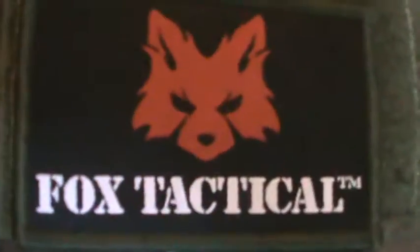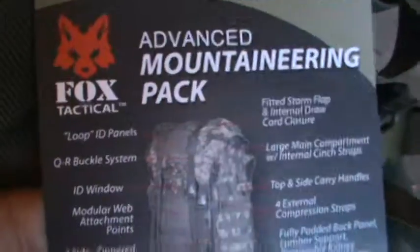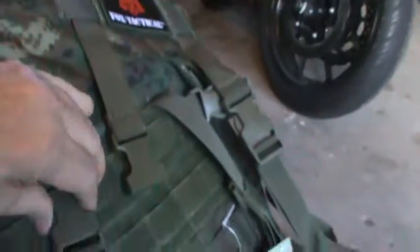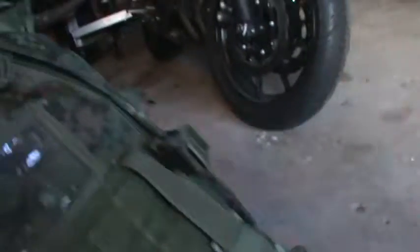Now let's switch over to this backpack. It's made by Fox Tactical and it's called the Advanced Mountaineer Pack. I have another backpack that's actually a little bit smaller. I'll unhook all these straps back here — they have little clip things. All those straps are probably for putting down your tent or your sleeping bag that you might be carrying. It's also got all these velcro pieces where you can put stuff — maybe shells, whatever you're carrying.